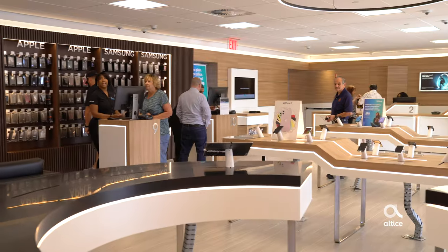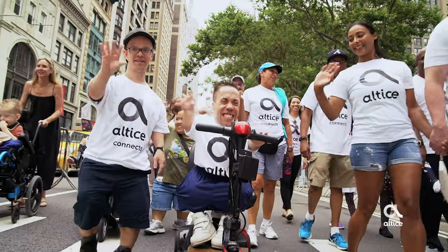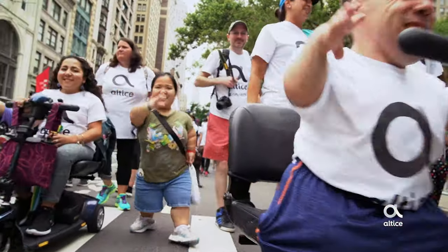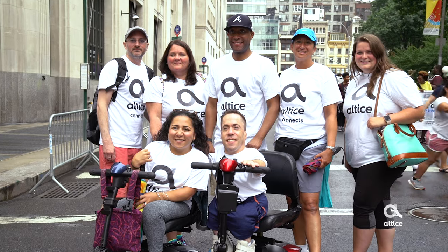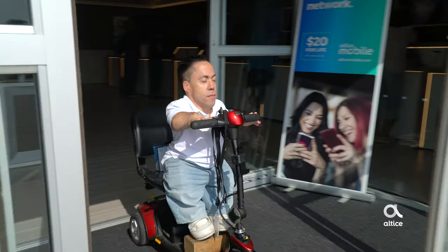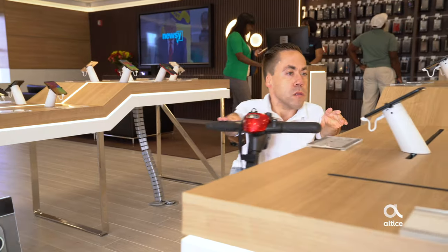One of the great things that Altice USA has embraced is the perspective of the employee and the customer with a disability. As I sit here in the center of our first hybrid customer experience center, I think about all the great projects that Altice Access and the D&I program within Altice has on our agenda for this entire year. This is one of my finest and proudest projects — to make sure all of our customer experience centers are accessible to all of our customers.